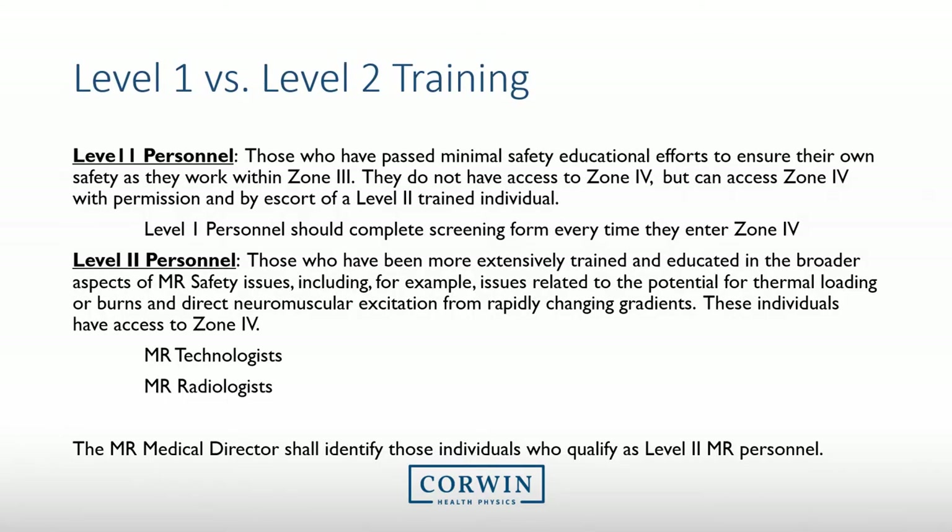There are two different levels of MRI personnel. Level 1 personnel basically know the hazards associated with MRI and can ensure their own safety within Zone 3, but they do not have access to Zone 4. Level 2 MRI personnel are more extensively trained on MRI safety. They can access Zone 4, escort others within Zone 4, and are able to screen and scan patients. Level 2 personnel are typically MRI technologists and MRI radiologists. This educational presentation is primarily for Level 2 personnel.